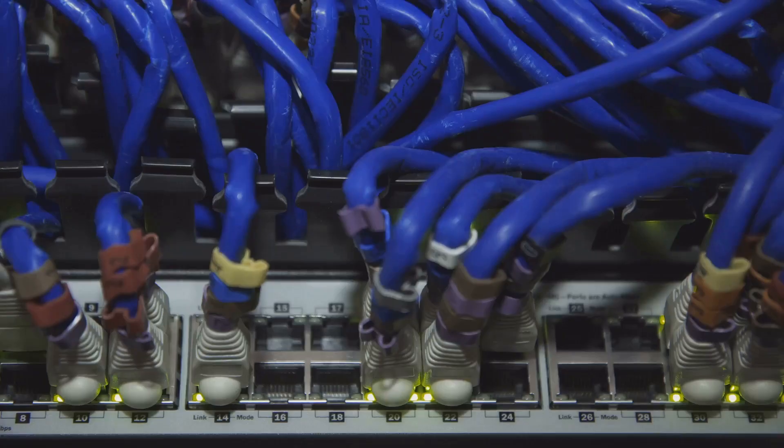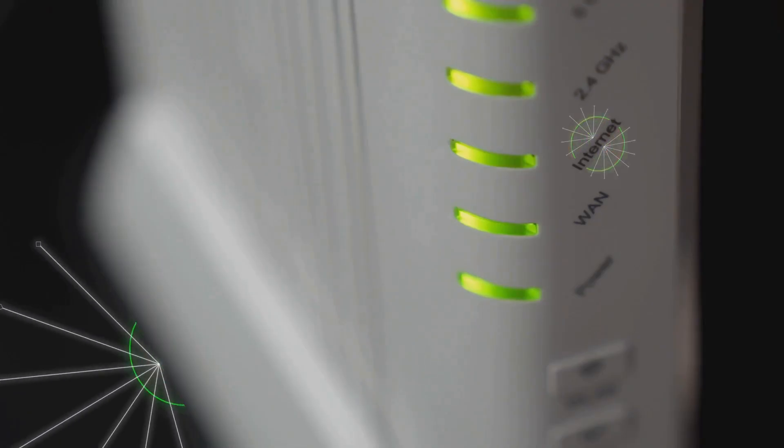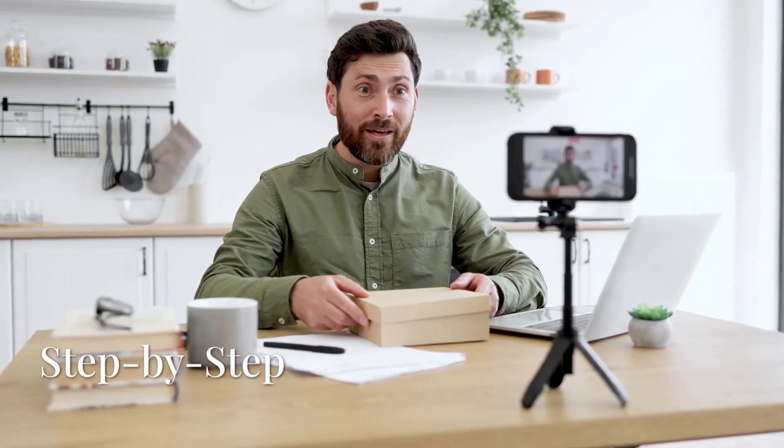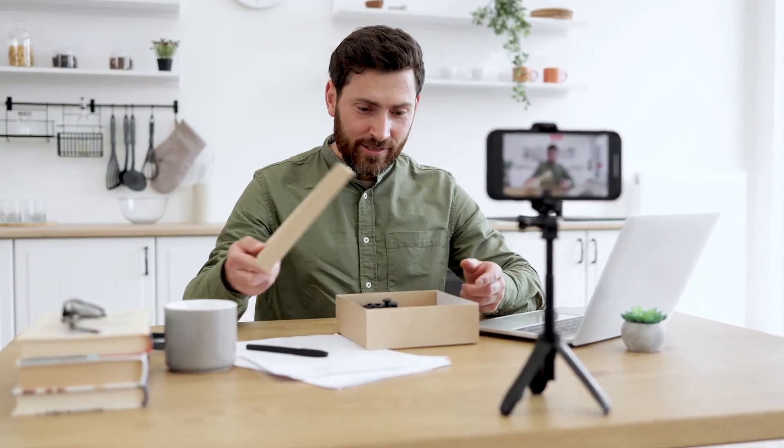To recap: you have your mesh nodes, the power adapters for each one, and an ethernet cable. The only other piece of equipment involved is your existing internet modem — the box that brings the internet into your house from your provider. You are not replacing your modem, just your old router. This simplicity is a key part of the design — the companies that make these systems want setup to be as painless as possible, so you can get from unboxing to enjoying better wi-fi in no time.